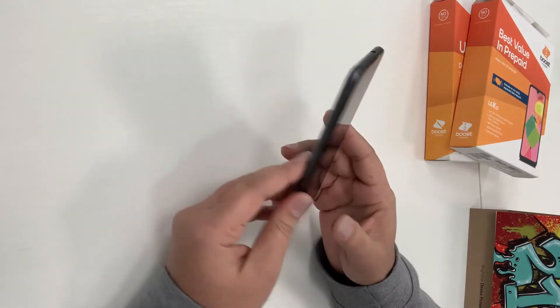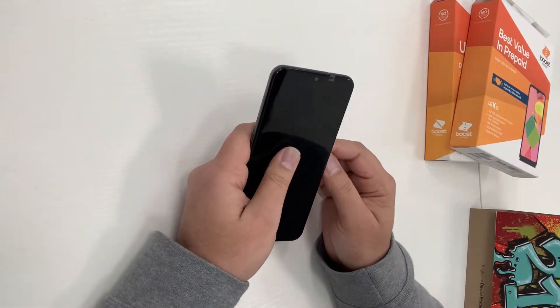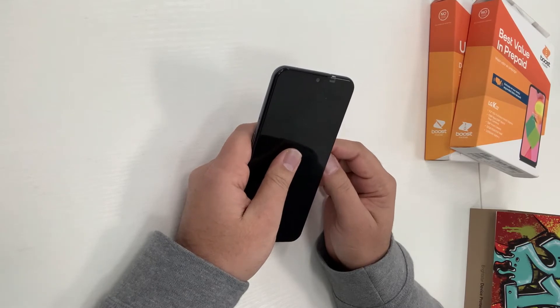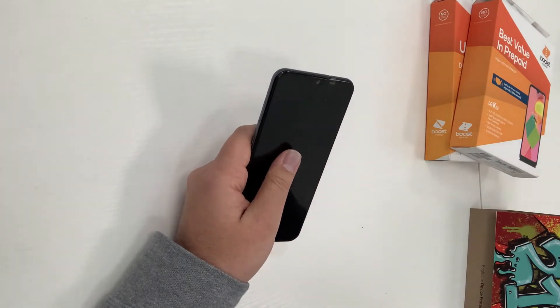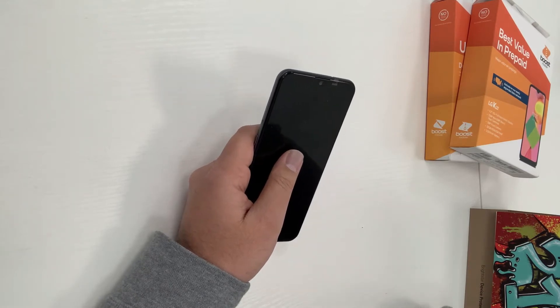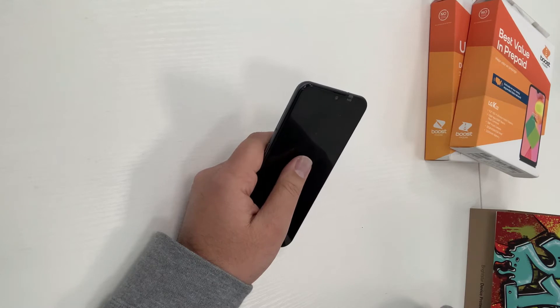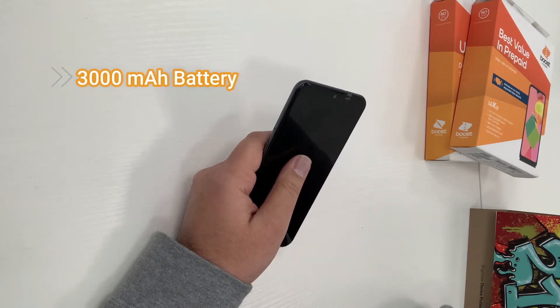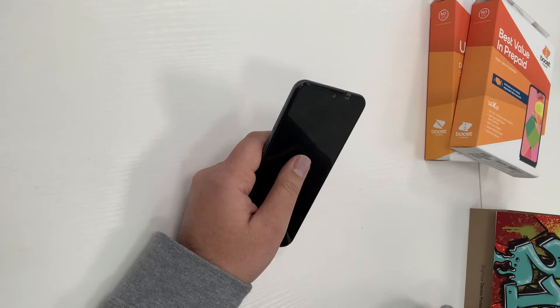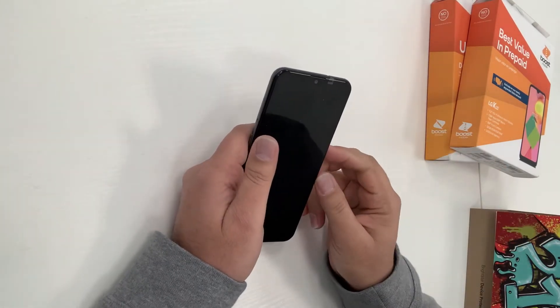Let's go inside the phone and talk about its hardware features. It has 32 GB of internal memory and can be extended up to another 32 GB. It has a 3000 milliamp-hour battery and a 6.2-inch screen as I mentioned.